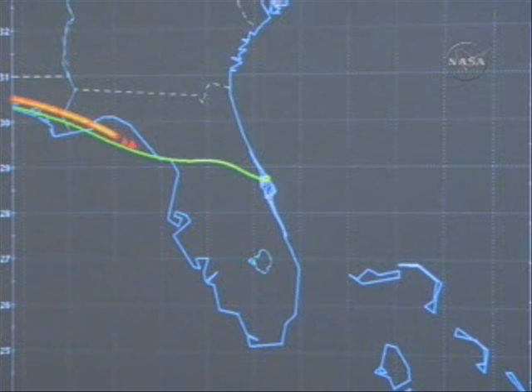Discovery is traveling 4,400 miles per hour. Range to the Kennedy Space Center: 25 statute miles. Time to touchdown: 9 minutes, 30 seconds.